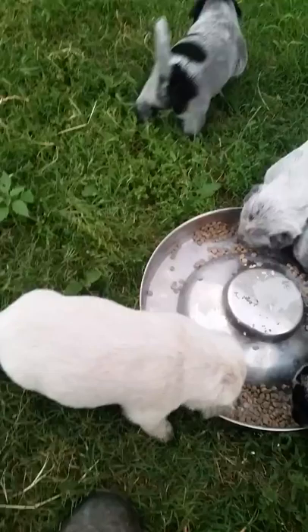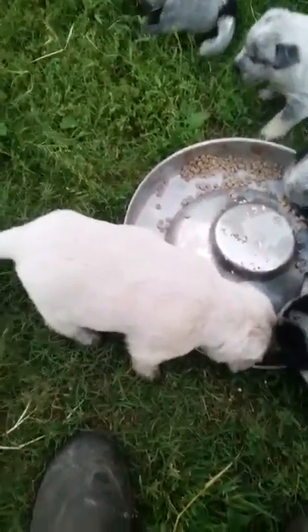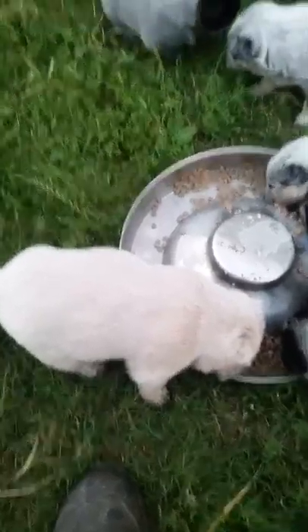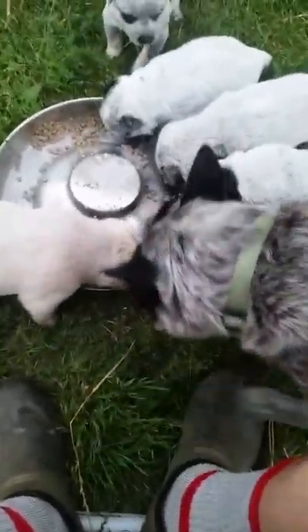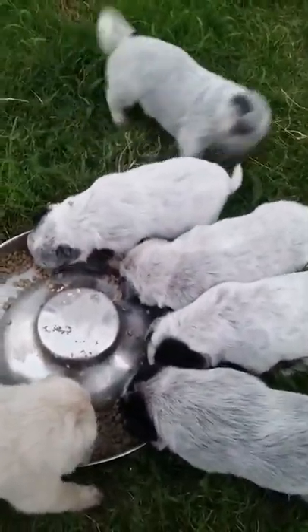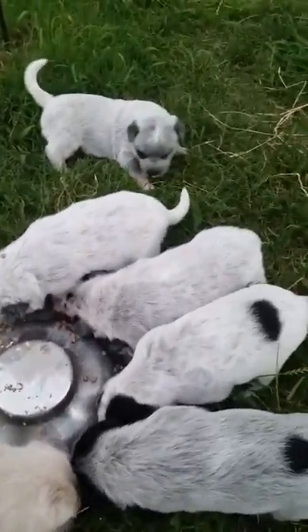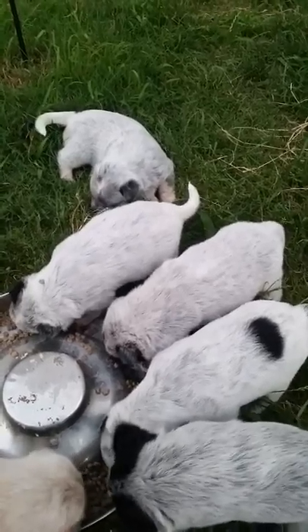They're three and a half weeks old. This one is going to be, in my opinion, one of the prettiest ones. He is going to be nearly all brown and white, got some gray on his ears. Mama just come over here — she wants to get in their feed. There you can see that one's got brown feet and a little brown on its face.